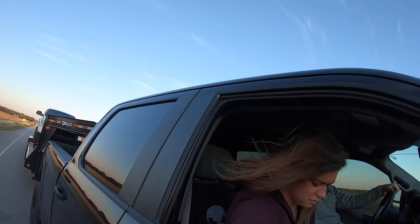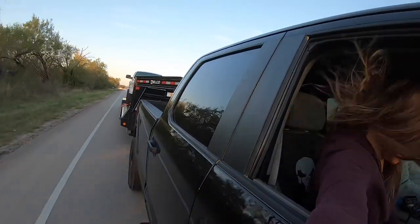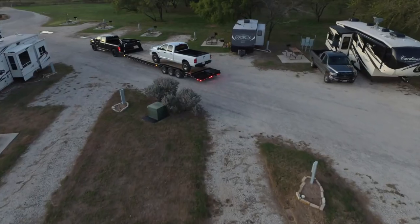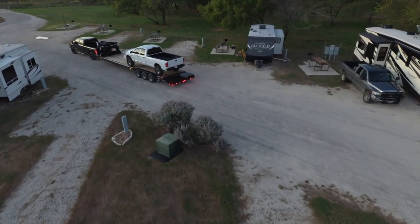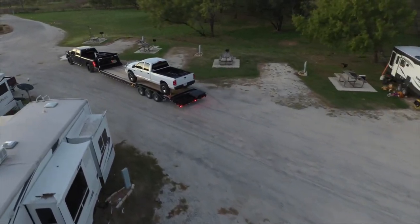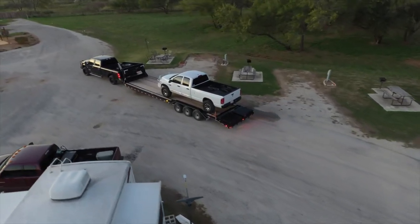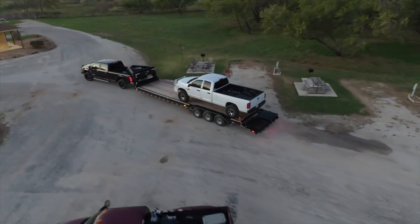We're hauling the '07 on the gooseneck today, just taking it over to get it out of the way. The truck pulls great — 3.31 gears, we got the low set of gears in it. I didn't really figure it mattered that much, and honestly, towing-wise, it's towed the fifth wheel, it's towed this, I've towed a few other heavy trailers with it, and even with the 3.31s the thing pulls anything you want it to.